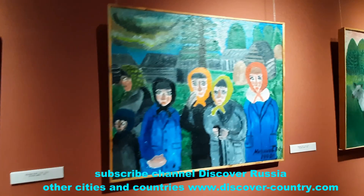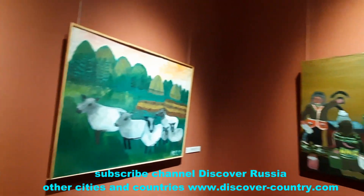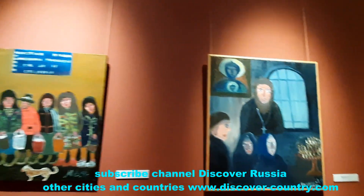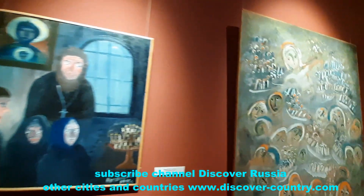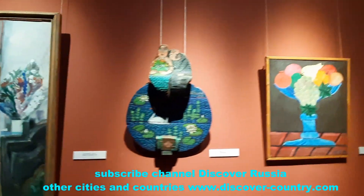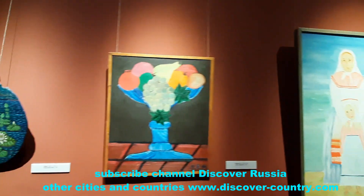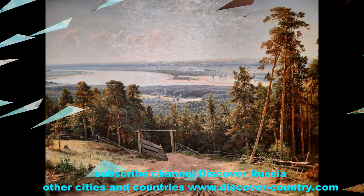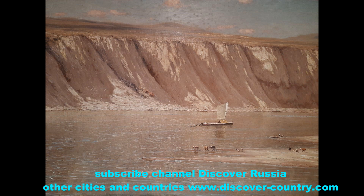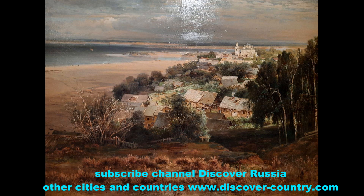There are two halls of watercolors by local painters. And then my favorite halls of classic artists from the 18th and 19th centuries.